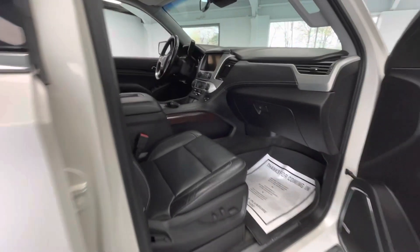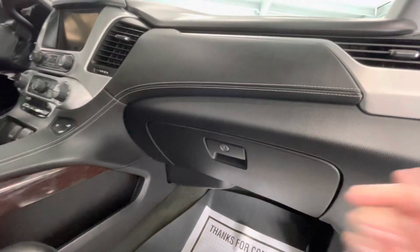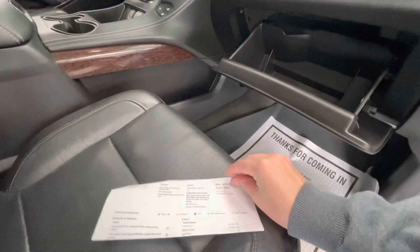Moving forward, we'll go ahead and show you guys the interior. The interior of this vehicle will come with a premium black leather along with a black dash. While we're in here, we'll go ahead and get out the inspection sheet to show you guys the tire depth as well as the brakes.